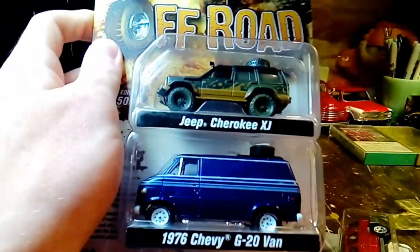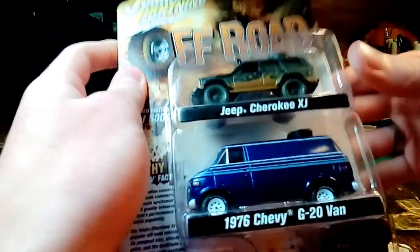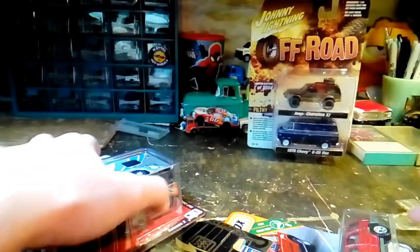I'm going to save this for last because this is by far the coolest thing — the van. Save the best for last.